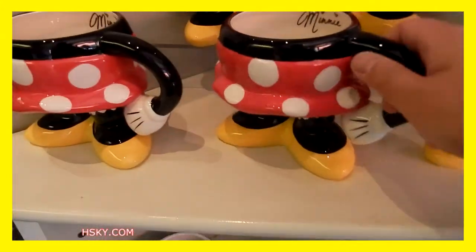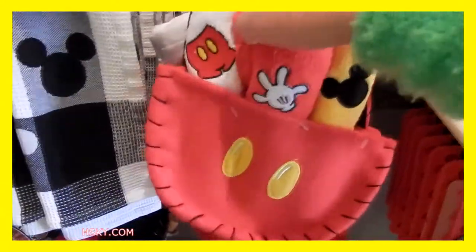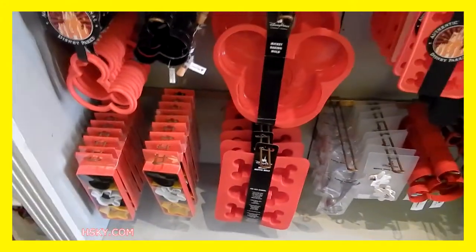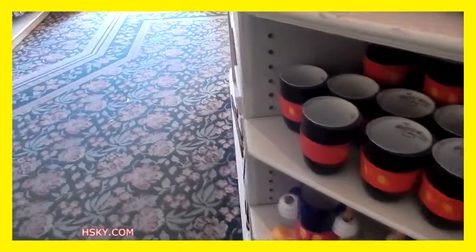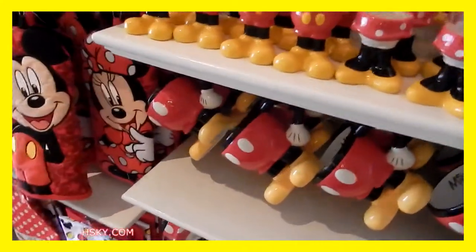And this is a more colorful one — I love this one. So there's stuff for all your everyday kitchen use. Almost everything is associated with Mickey Mouse or Minnie. I haven't really found anything associated with the other characters.